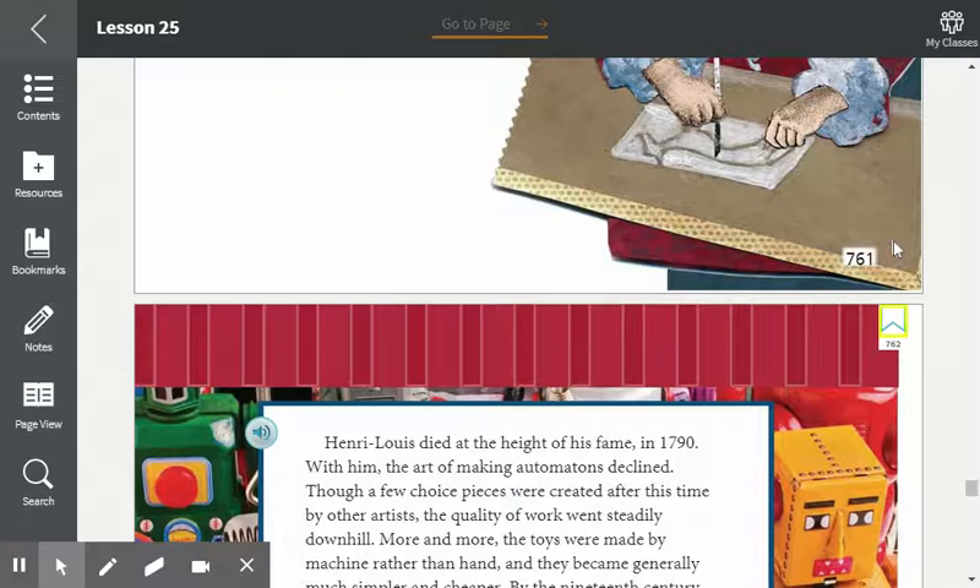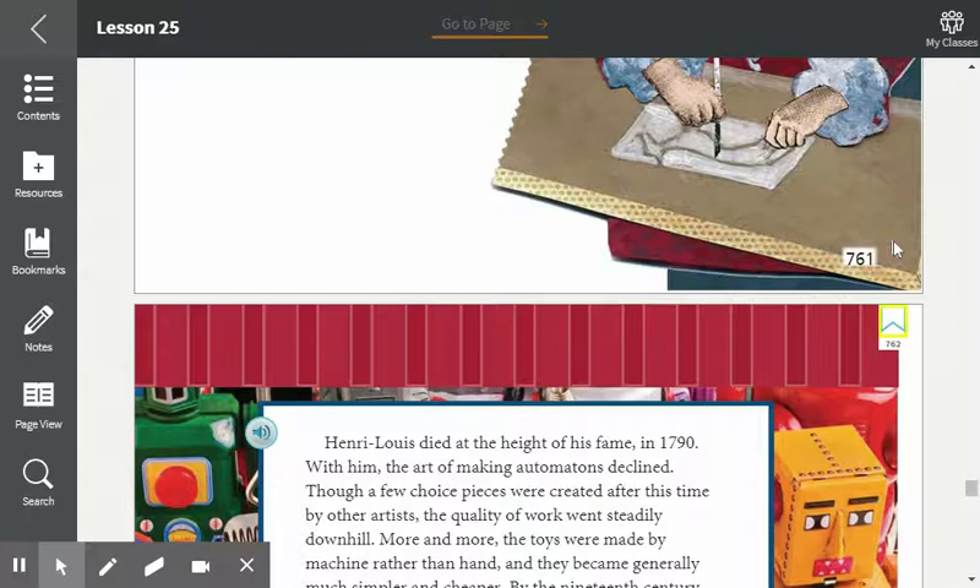Henri Louis died at the height of his fame in 1790. With him, the art of making automatons declined. Though a few choice pieces were created after this time by other artists, the quality of work went steadily downhill. More and more, the toys were made by machine rather than hand, and they became generally much simpler and cheaper. By the 19th century, they were made of tin or plastic and mass-produced in large numbers. Today, wind-up cars, tractors, trains, spaceships, and robots roll off assembly lines by the thousands. Many of them are clever and fun to play with, but the era of automatons is over. Will this specialized art form return? What do you think?